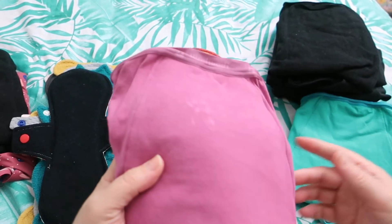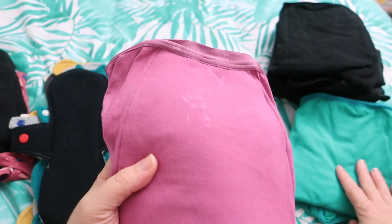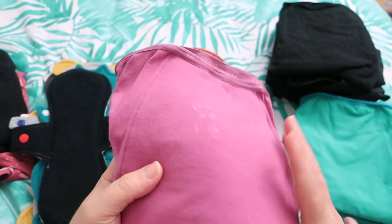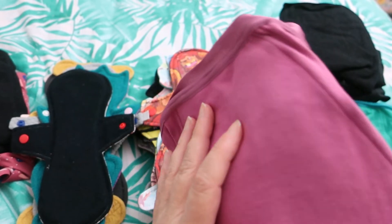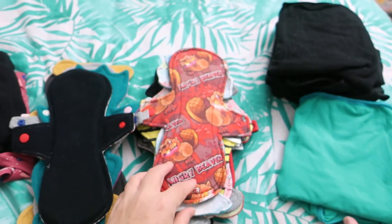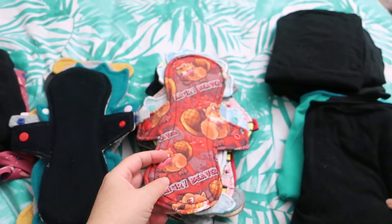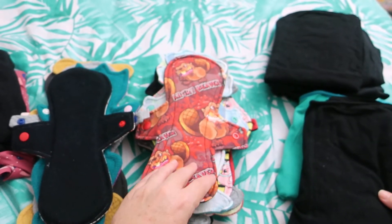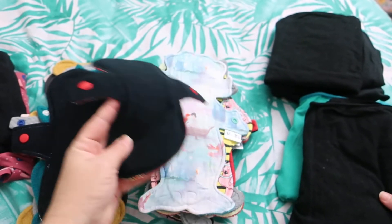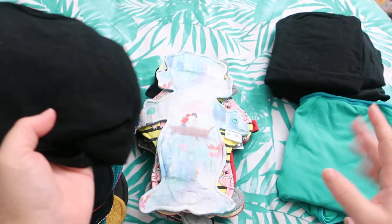Overnight I wore the Fig colourway by Modibodi — the bamboo and spandex one with smart merino and polyester core. Then the next day I started with a 10-inch Angry Beaver by Calabare Creations, cotton lycra topped, bamboo french terry, cotton flannel and PUL core with micro fleece on the back, and used an Anko as a backup.